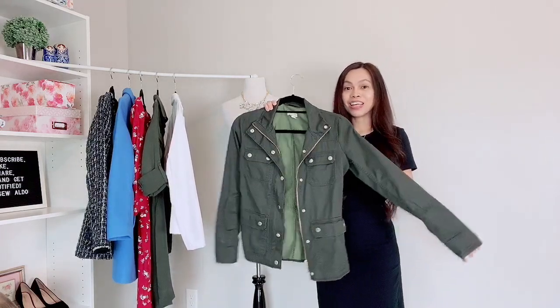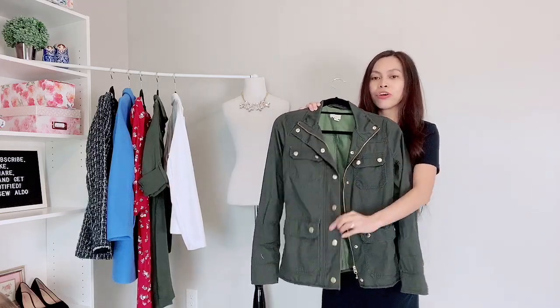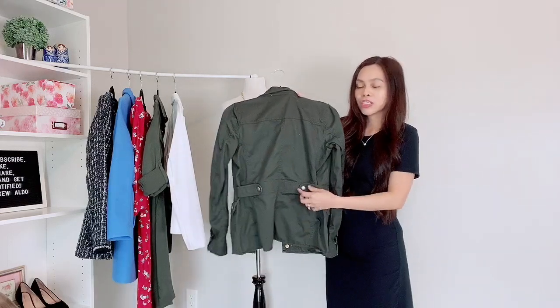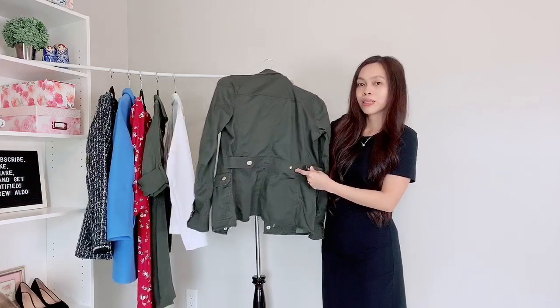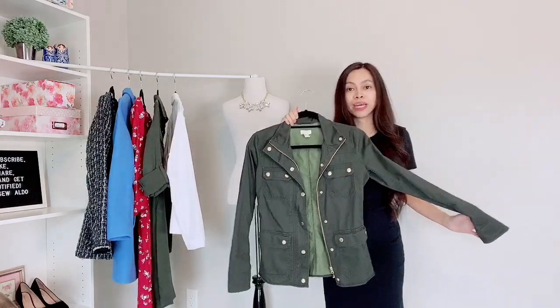I absolutely love it. It has this gold detail on the front — like a lot of buttons — and at the back it's actually adjustable. So if you want it a little fitted, you can just adjust the buttons at the back. It was $15.